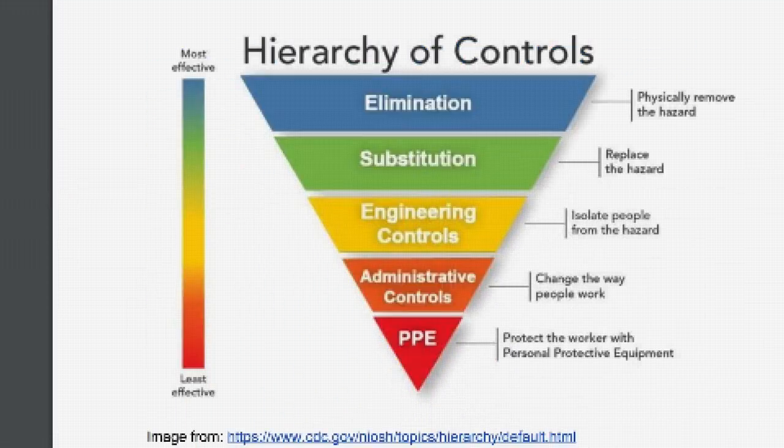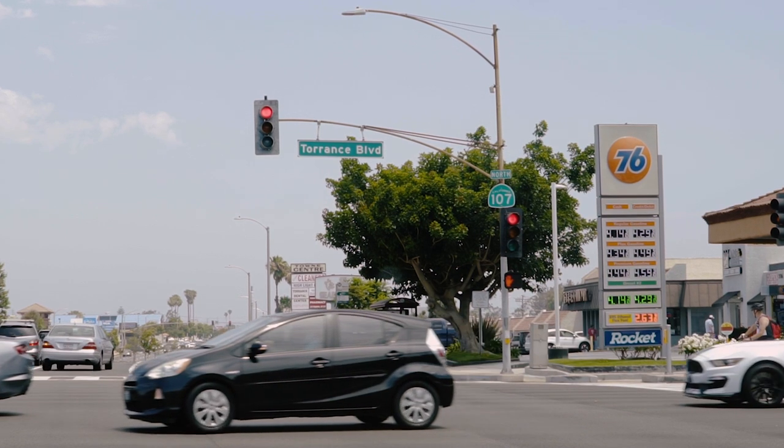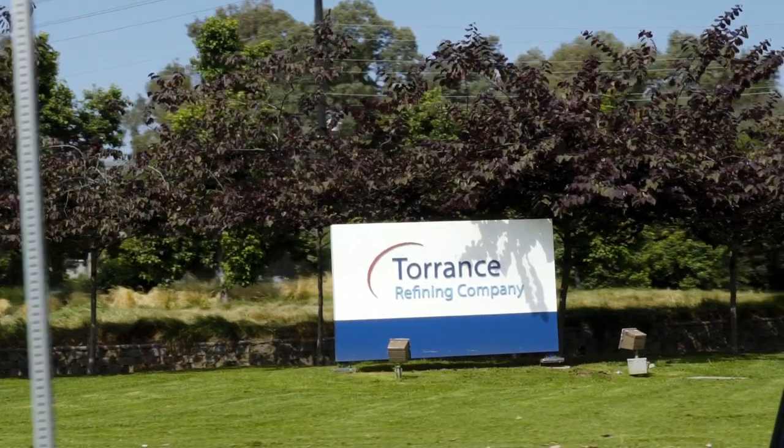Summer is quick to point out that her safety guidelines don't do anything to actually lower the possibility of a catastrophic HF release. That would require additional safety measures, which would have to come from a government body or the refinery itself.